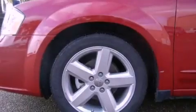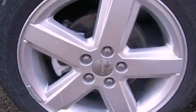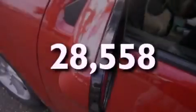An anti-lock braking system, side curtain airbags, heated side view mirrors, a rear window defroster. And this vehicle has less than 29,000 miles.